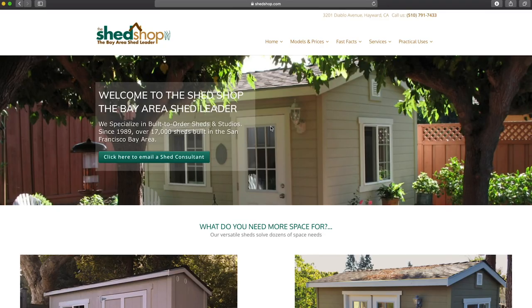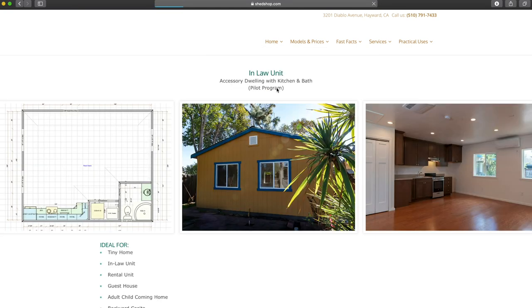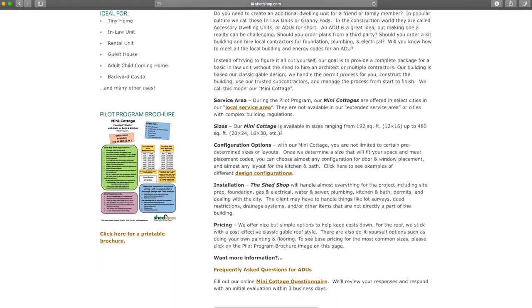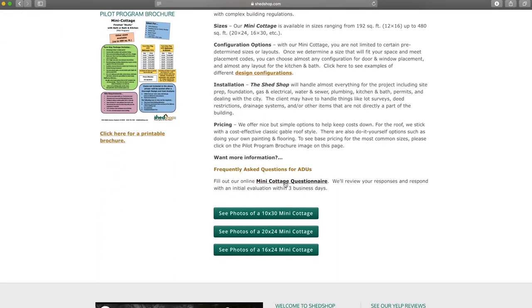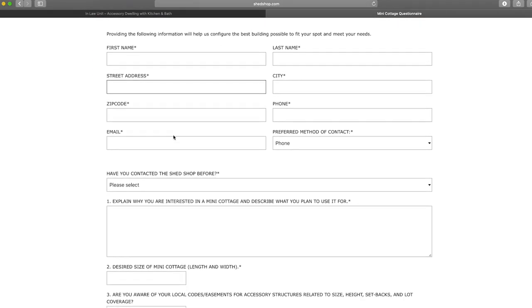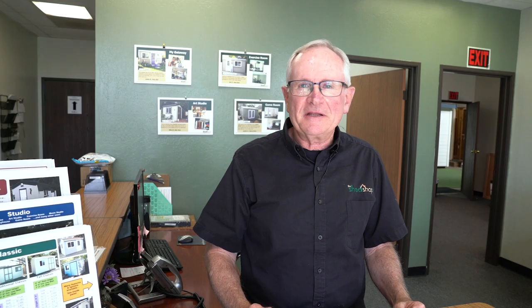How do I get started on the process? The first step is to fill out our mini cottage questionnaire — a form on our website. The link to it is in the description on the YouTube video, or just go to the bottom of our mini cottage webpage. When you fill out the questionnaire, it gives us some basic information and we'll do a preliminary analysis of the feasibility to do a mini cottage on your property.